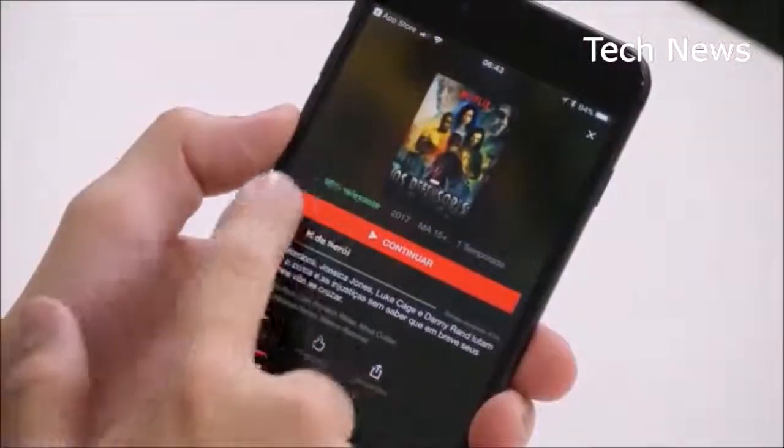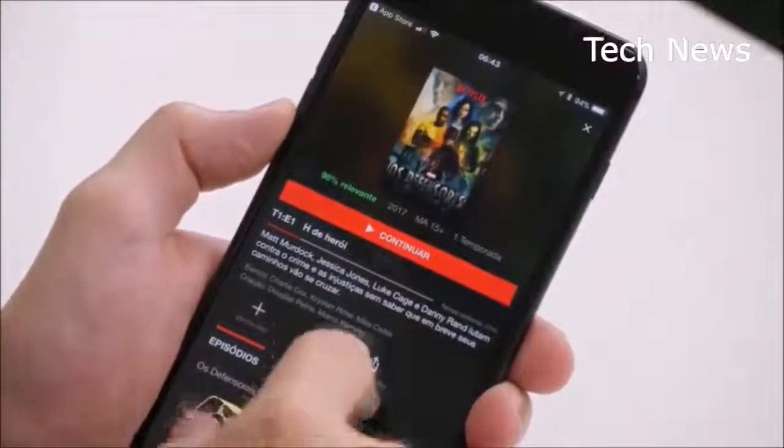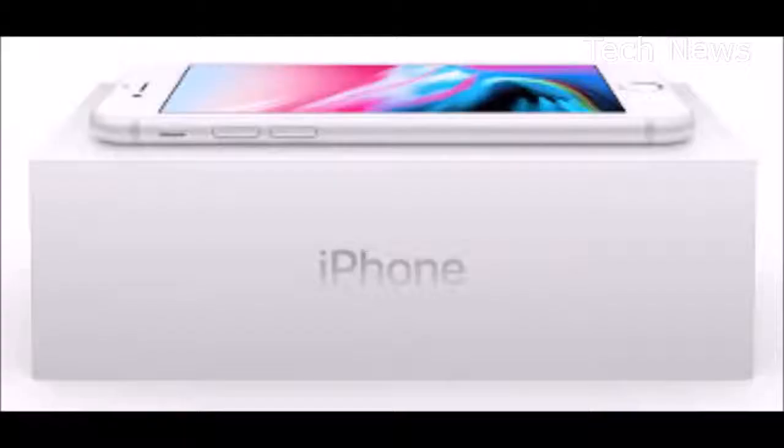I have so many Lightning cords lingering around my apartment and office, it's automatic. And as mentioned, Apple doesn't include a wireless charging pad with your purchase — the one I used, from Belkin, costs $60.